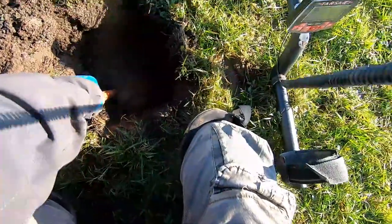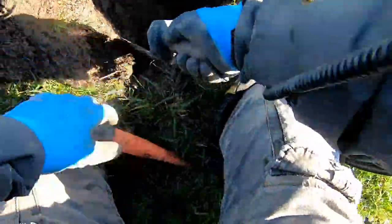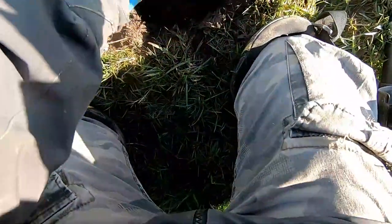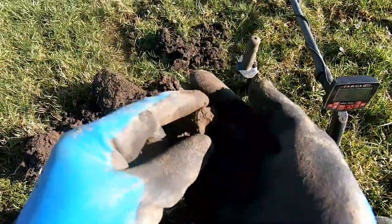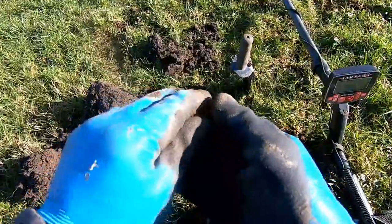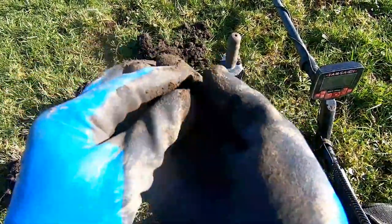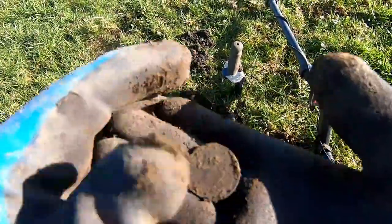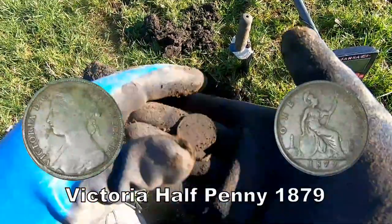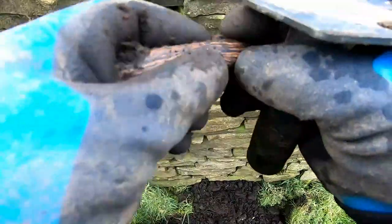It's down there — could be anything. We've got it out. It's a coin, definitely a coin. One Victoria halfpenny — in not bad condition, so that's a good coin.